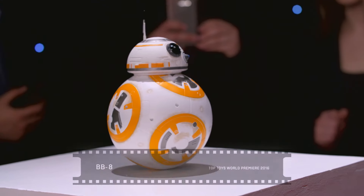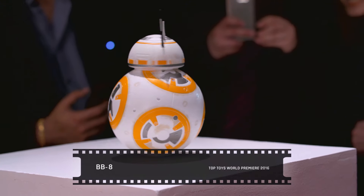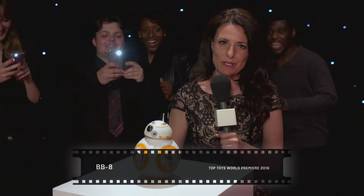It's time to meet everyone's favorite droid — it's BB-8. Can you hear his expressive droid sounds? This one is going to be spreading Star Wars magic across the country on Christmas morning.